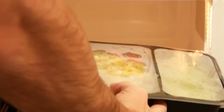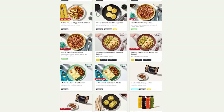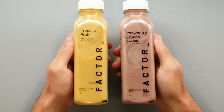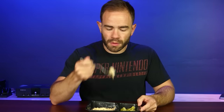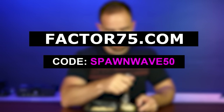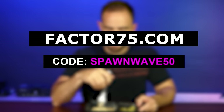Factor will actually end up saving you money over ordering out in the long run. I can eat a delicious meal with my goals in mind, and cleanup is a breeze. Check out the assortment of add-ons with quick breakfast items, grab-and-go snacks, smoothies, and more. You can decide how much you need with their flexible plans, and you can pause or reschedule your deliveries anytime. Head to factor75.com or click the link below and use code SPAWNWAVE50 to get 50% off your first Factor box and free wellness shots for life — two free wellness shots from three available flavors for every order while you're an active subscriber. Thanks again to Factor for sponsoring today's video.